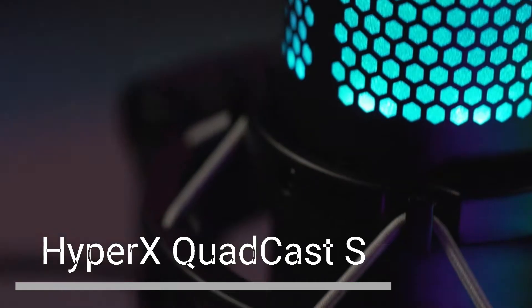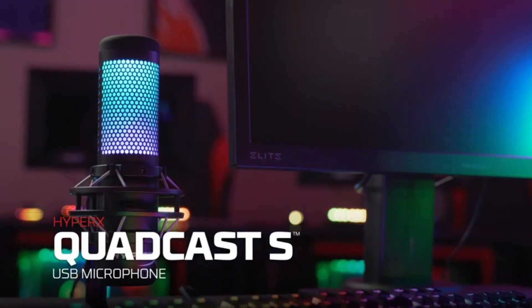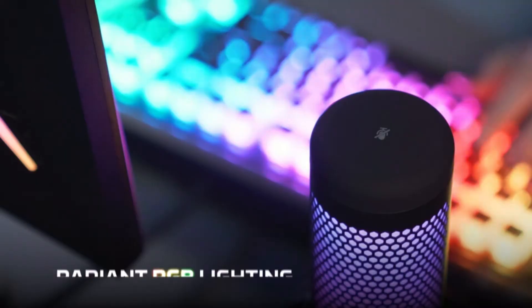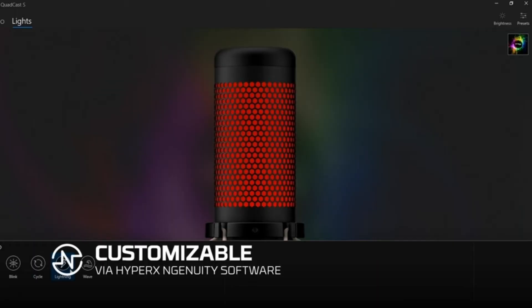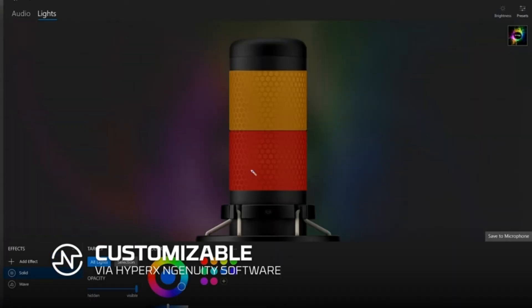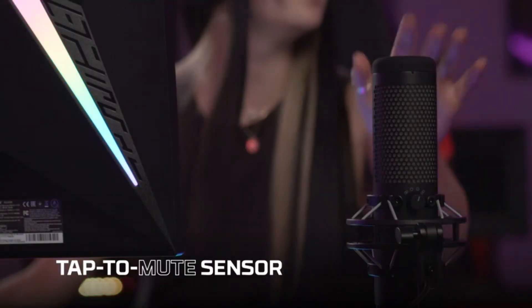The HyperX Quadcast S is the RGB version of the Quadcast, and a great choice for gamers and streamers who want a microphone with RGB lighting. It has the same features as the Quadcast — including a built-in shock mount, cardioid polar pattern, and built-in pop filter — plus RGB lighting that can be customized to your liking.